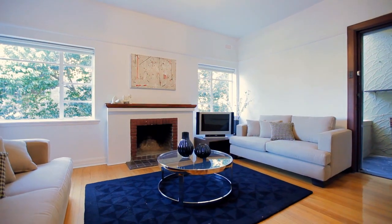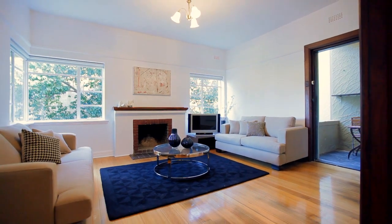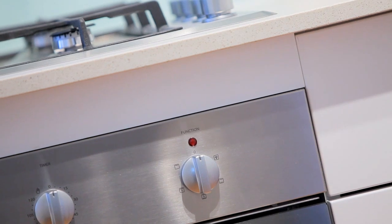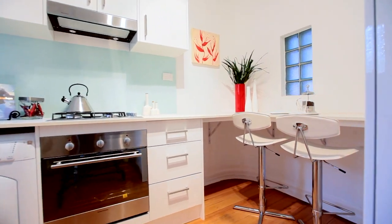The living area is spacious and offers an open fireplace and access to a private balcony retreat. The separate modern kitchen is complete with stainless steel appliances, stone benchtops, front loader washer dryer and breakfast bar.